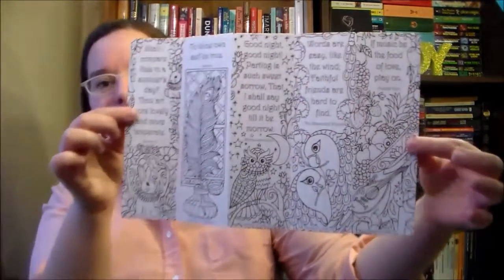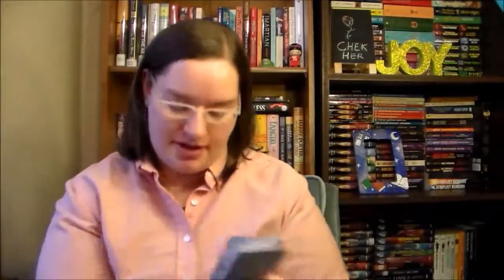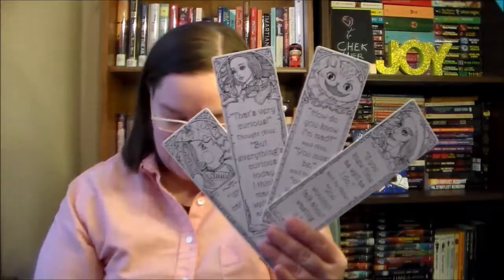Another thing I got myself were these coloring bookmarks — you color them in yourself. One is William Shakespeare, which is pretty cool, and the other one is Alice in Wonderland. I got these at Target. There are Shakespearean quotes and you pull the pages apart with these designs. I also got the Alice in Wonderland ones, which are based on the original art. The company that made these is called BAM, if you guys want to look for them. I'm excited to do these — also a little freaked out that I'm going to mess them up.